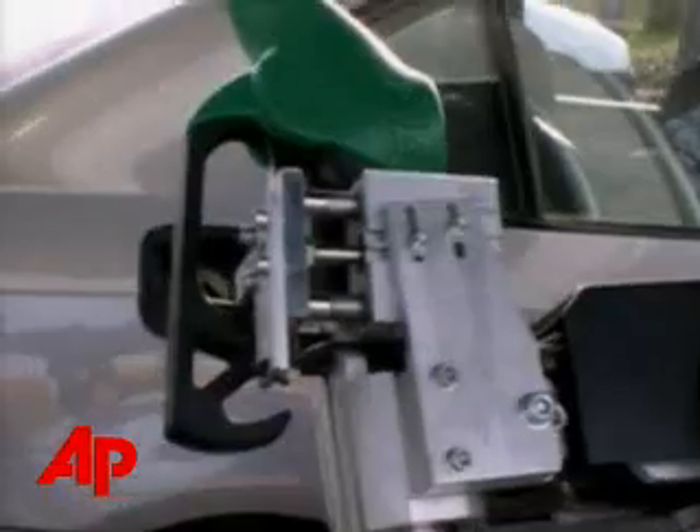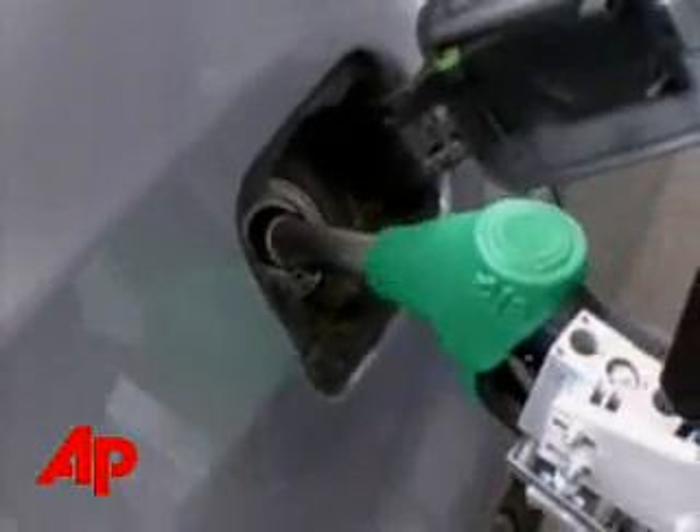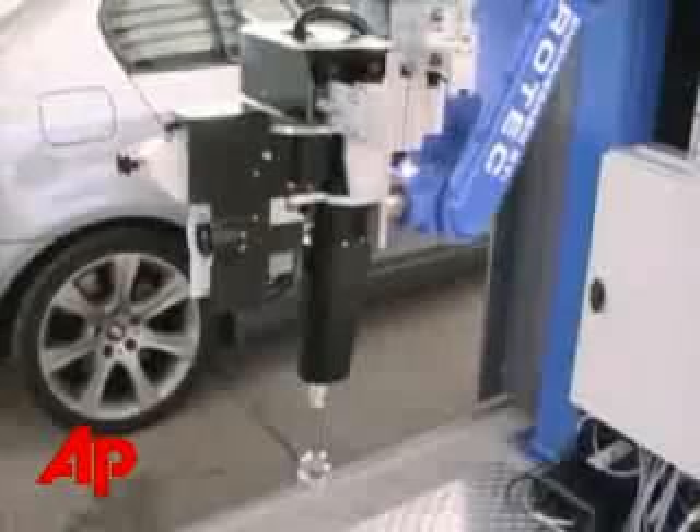The routine is still the same. Pull your vehicle up beside the pump, and the robot's arm opens the fuel door, unscrews the cap, takes hold of the nozzle, and then fills the tank. Payment is also automatic. The robot registers the cost of the fuel, and the amount is debited automatically from the driver's account.